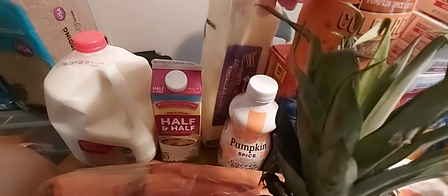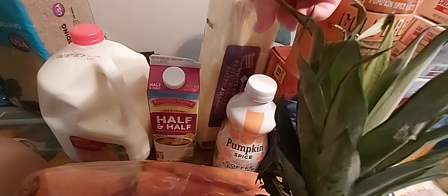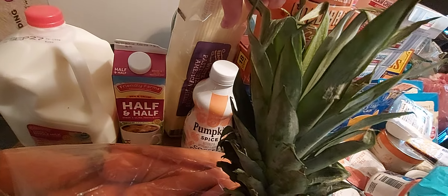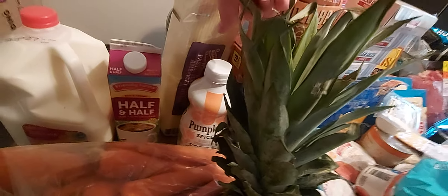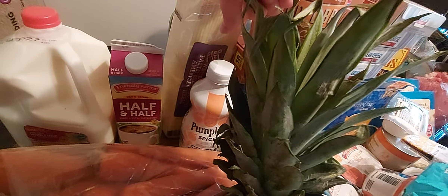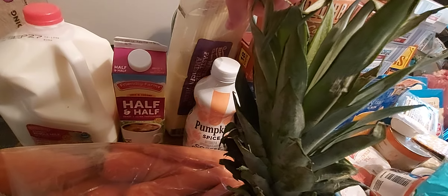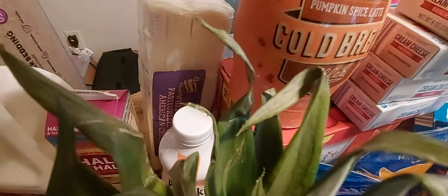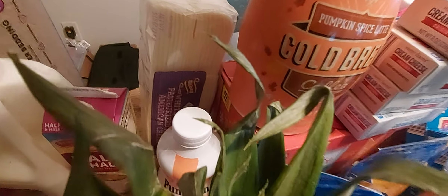I got a gallon of milk, some half and half, pumpkin spice coffee creamer, and a large package of American cheese slices. It's going to start getting cooler here — I hope. Today it's like 76 degrees and tomorrow is supposed to be like 83. We're going apple picking tomorrow and it's going to be 83 stinking degrees — I'm ready for some fall weather. The American cheese package is from Sam's Club — it's very large, but we're going to be doing grilled cheeses and cheesesteaks.